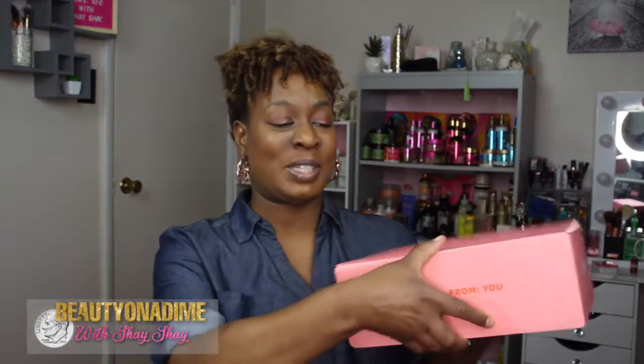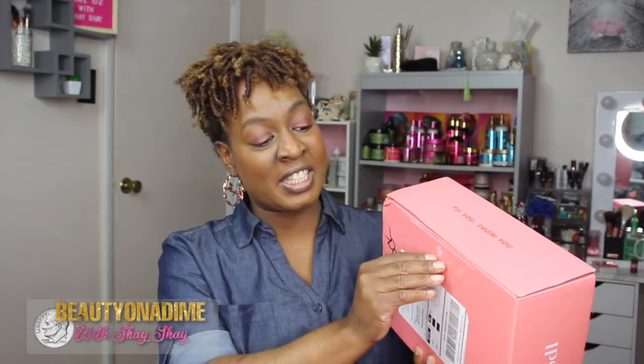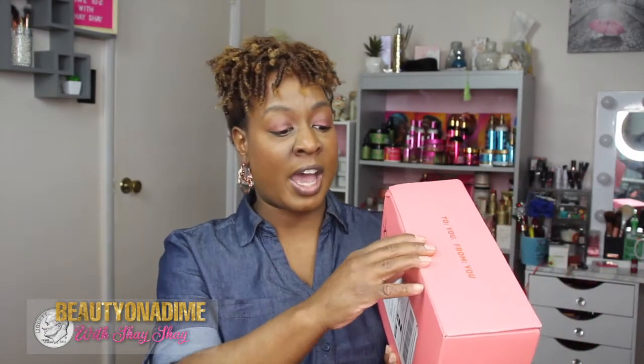Welcome back to Beauty to Die With Shay Shay! Today I am unboxing my Ipsy box for the month of August. It's September 6th and once again I'm late, but your girl is still going to post this video to show you what I got in my Ipsy box for the month of August.